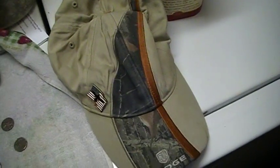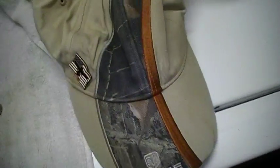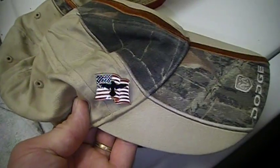First thing I found was a hat of all things. Going metal detecting and I find a hat. Not bad — it's a Dodge hat with a cool American flag button.